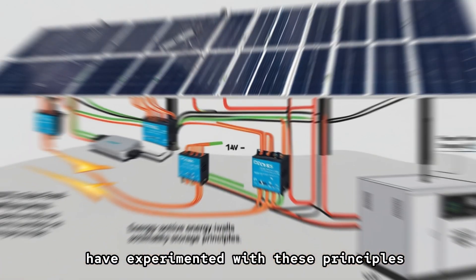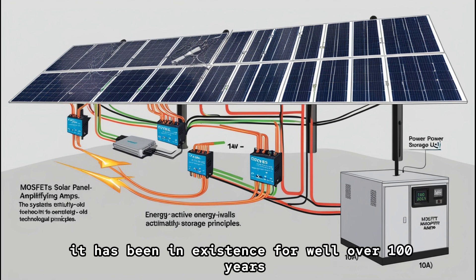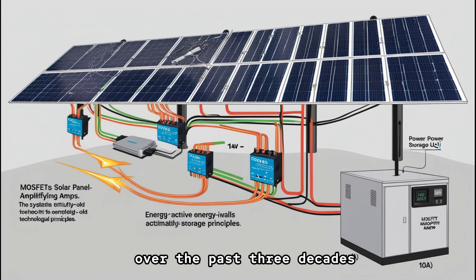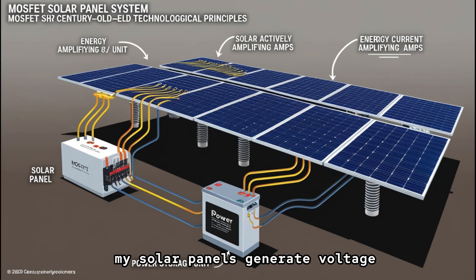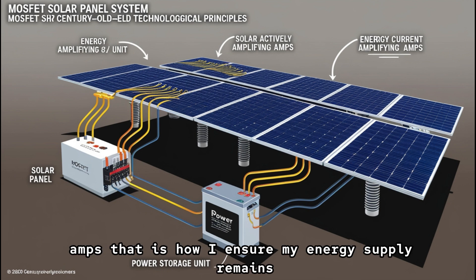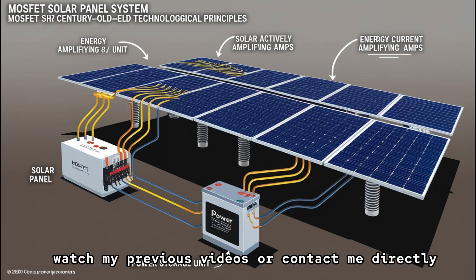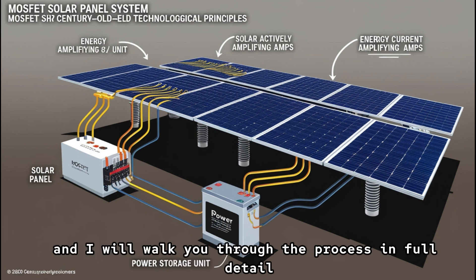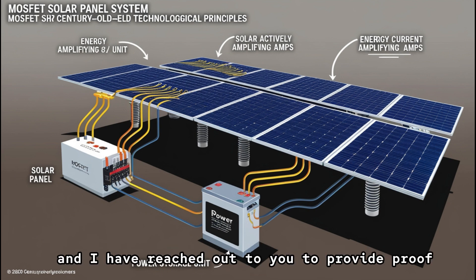Countless others, including myself, have experimented with these principles. Watch my videos and see for yourself — this technology is not new, it has been in existence for well over a hundred years. If you look at the results, you will see the amps being produced, which is exactly what is needed when all you have is voltage. My solar power setup operates using the same underlying technology — my solar panels generate voltage, but it is the MOSFETs that generate the necessary amps. If you want to learn more, watch my previous videos or contact me directly. Thank you for taking the time to listen.